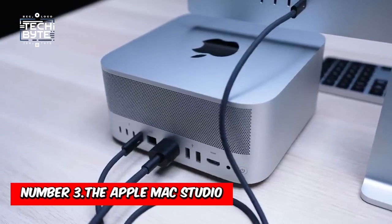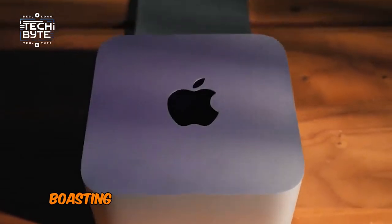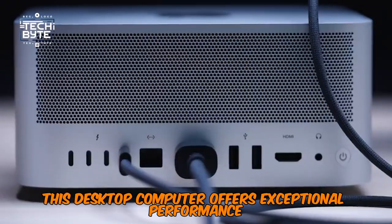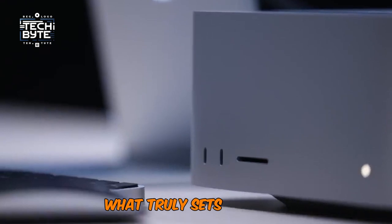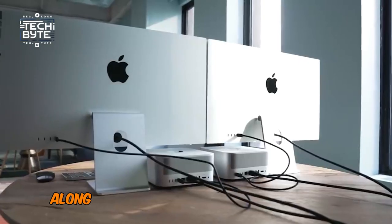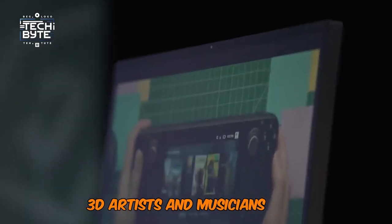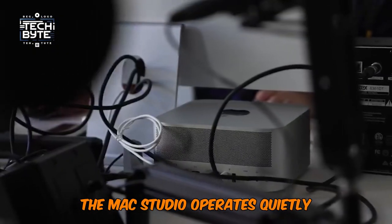Number 3: The Apple Mac Studio. The Apple Mac Studio stands as a formidable force in the realm of creativity, boasting a design that is both sleek and compact. Powered by either the M1 Max or M1 Ultra chip, this desktop computer offers exceptional performance with up to a 20-core CPU and 64-core GPU. What truly sets it apart is its capability to handle up to 18 streams of 8K ProRes video, along with its impressive 128GB of RAM and 8TB of storage, catering to video editors, 3D artists, and musicians alike. Equipped with an advanced cooling system, the Mac Studio operates quietly even under heavy workloads.